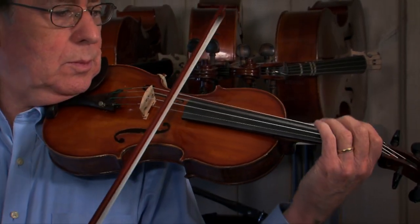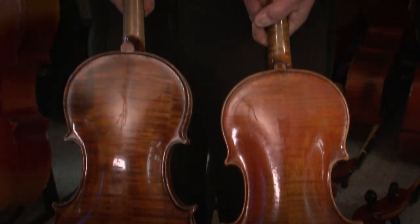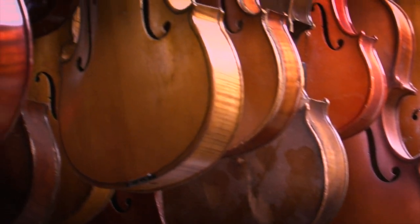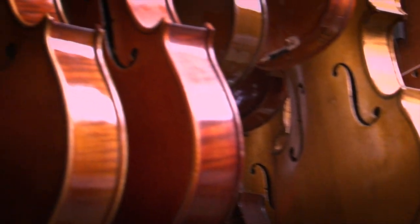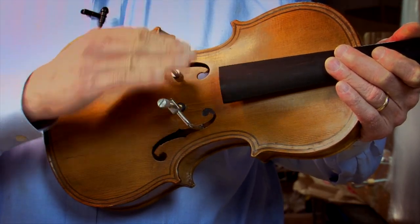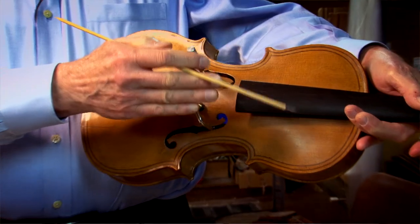As you can hear, the $500 violin equipped with Peter Zaret's patented bass bar has the power and richness of vastly more expensive instruments. We know the violin, viola, cello, and bass operate in two distinct ways. It vibrates around the F holes laterally, left to right, but up and down there's nothing to accentuate that.